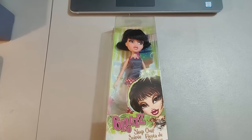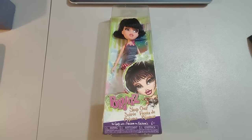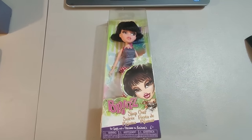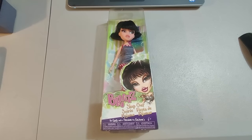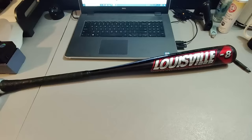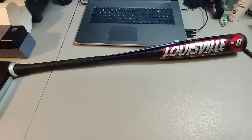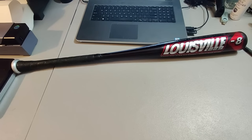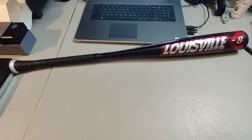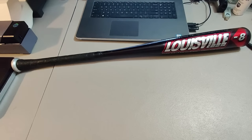Here is this Bratz doll. I got it in a collection I bought at a garage sale for about $20 — got a lot of dolls. Sold this one for $45 plus shipping and it took a little over a year to sell. Here is a Louisville Slugger bat. I think I got this at a sale for a dollar, or paid probably under $8 for it. Sold it for $50 plus shipping — took about three or four months. It's been a great baseball bat season.